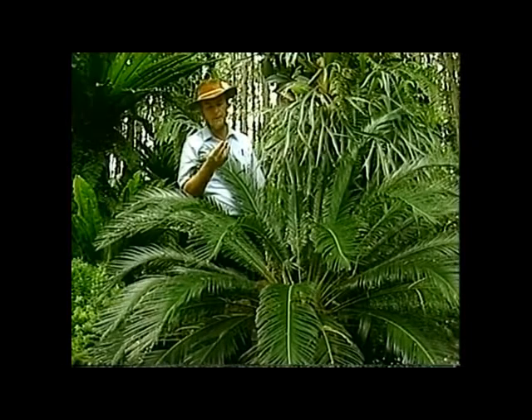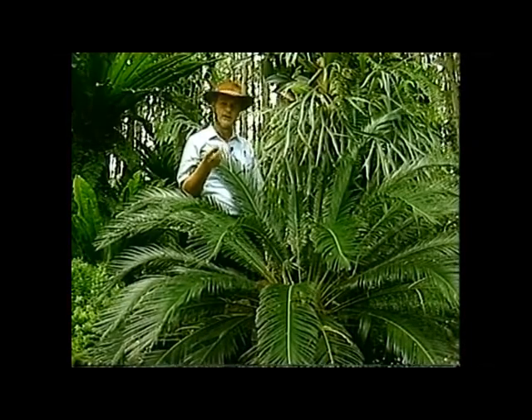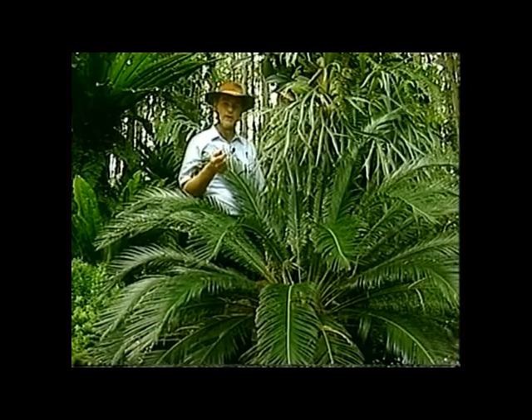The Aborigines used to eat it by slicing it, drying it and fermenting it for several weeks. Not exactly what you'd call fast food, but the cycad today is exactly the same as it was when the last dinosaur walked past.